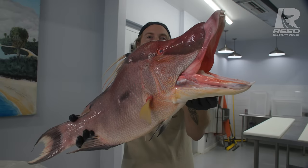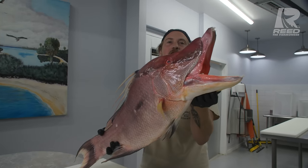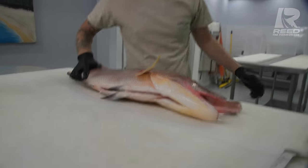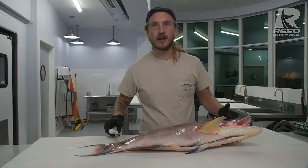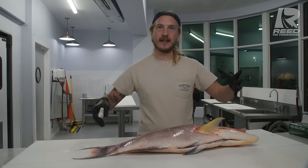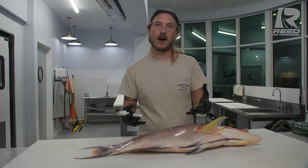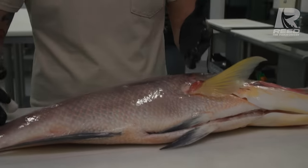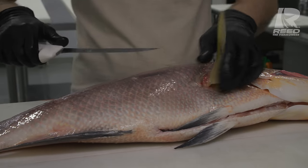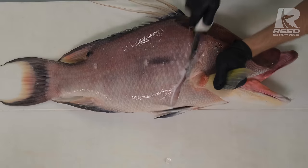Today we're going to find out how much it weighs, get it cleaned up, and check out that face and see if there's any hidden meat in there. Male hogfish have massive heads, which does give them a worse yield. Yield is the whole fish to fillet ratio — what meat you're going to get off of it when you're done. But this one has a massive body, and I feel like we're still going to get really nice fillets off of it. So let's check it out.